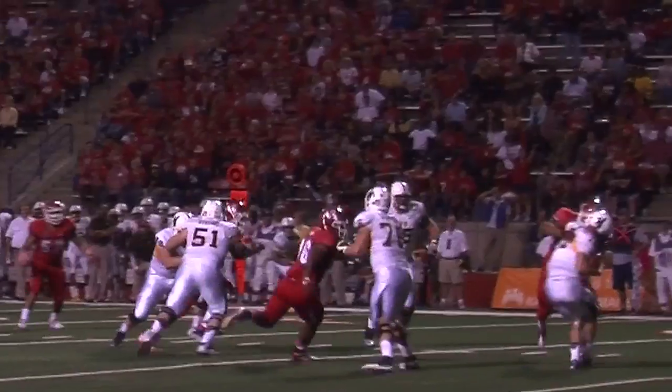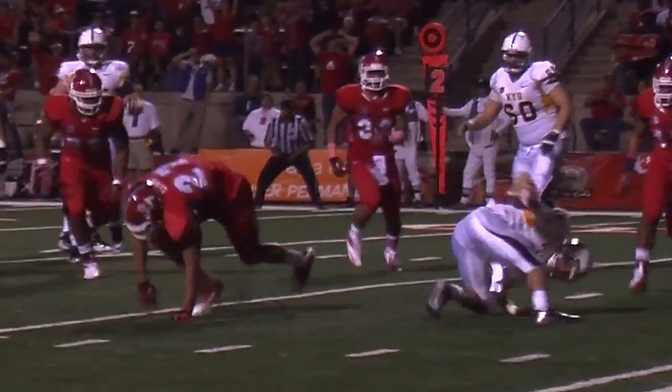The Fresno State Bulldogs face the Wyoming Cowboys on Saturday night. The Bulldogs started strong, scoring three times in the first quarter.